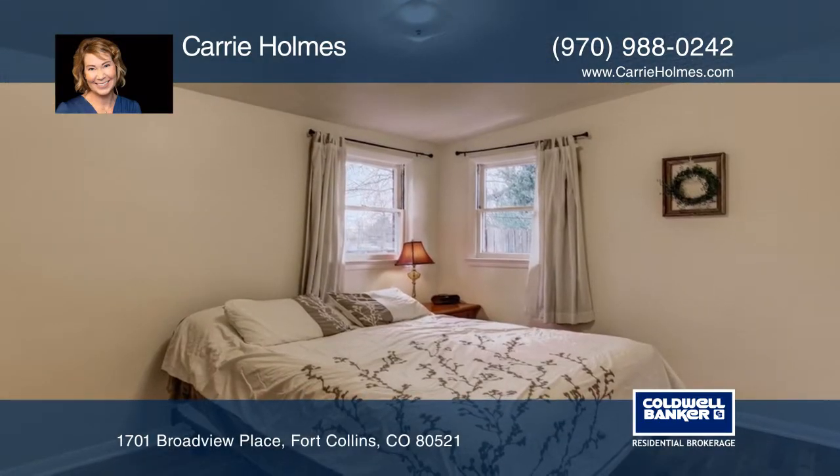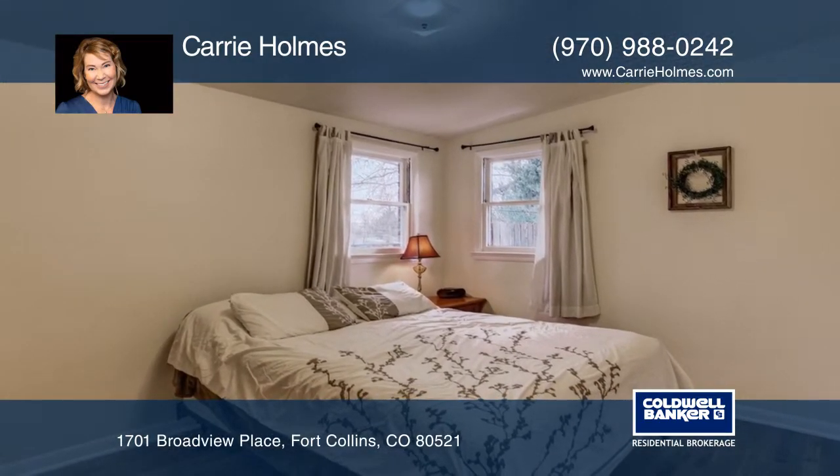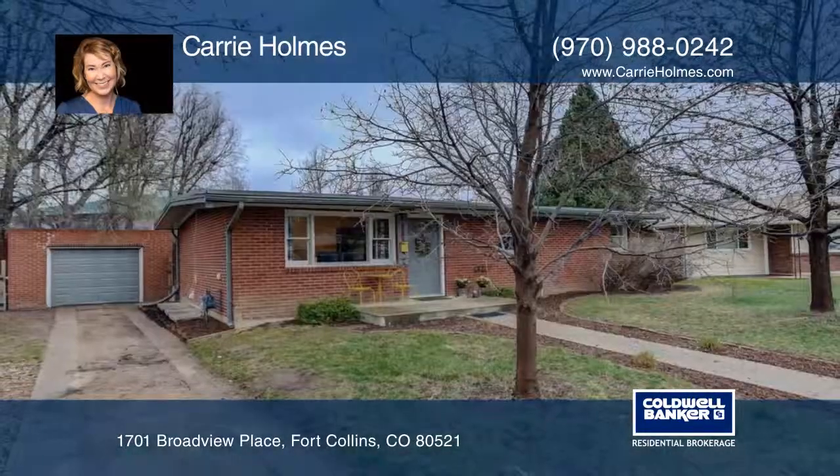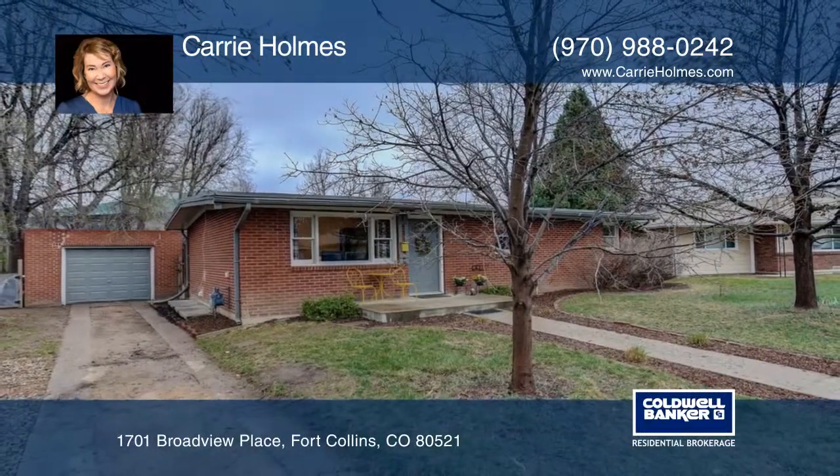Lots of restaurants, coffee shops, groceries, and bus line are all close by. A home warranty is included too. Schedule your private tour today with a call to Cary Holmes.